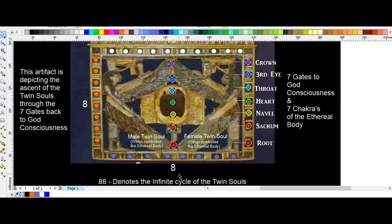If we imagine that our chakras are seven gates back to God consciousness, and that we have to move back through our ethereal body to be reunited with God consciousness once again — that is what our journey on this manifested realm is all about: taking the path back to God.